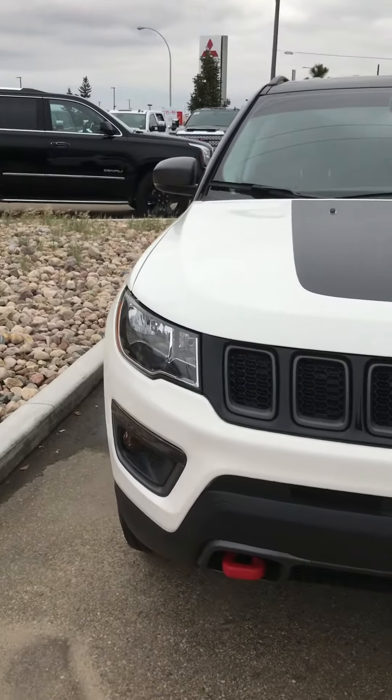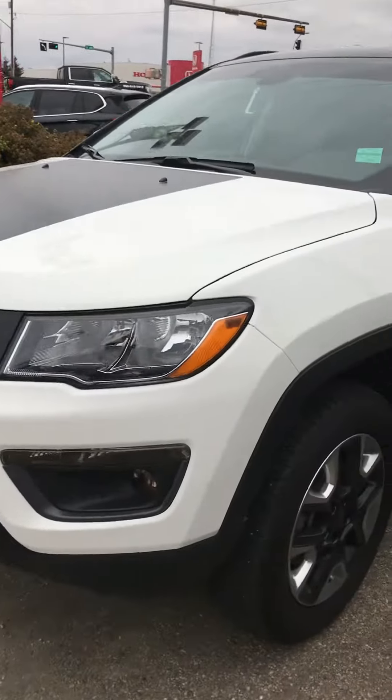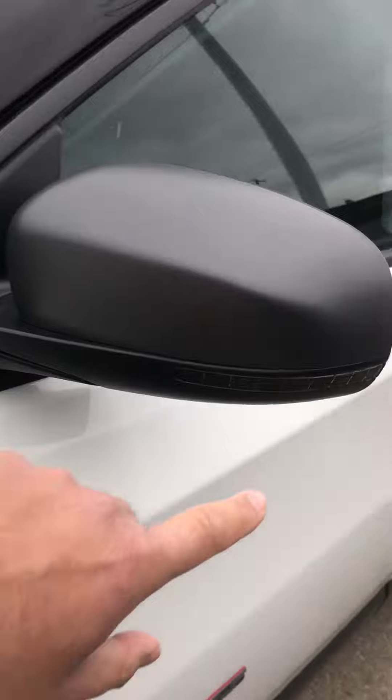This thing is in fantastic shape. It's got the red tow hooks — that's a Trailhawk edition. Take a look at the rims there; these wheels are in pretty good shape. It's got the Trailhawk badge, and it's got marker lights for signals. Outside is in great shape.